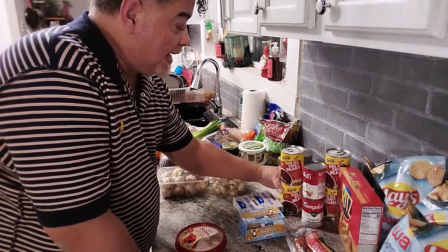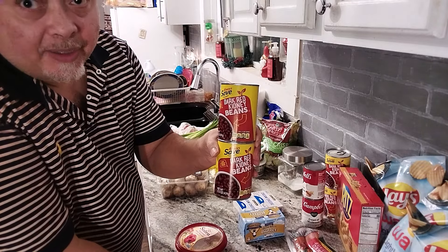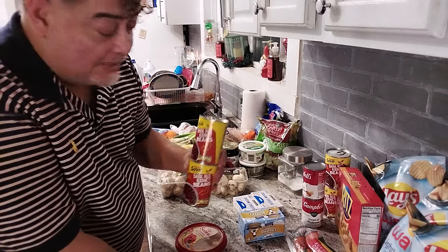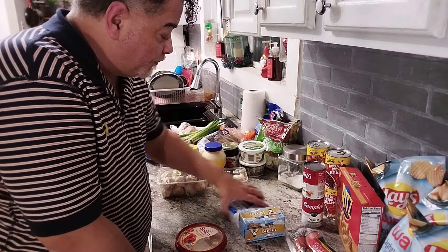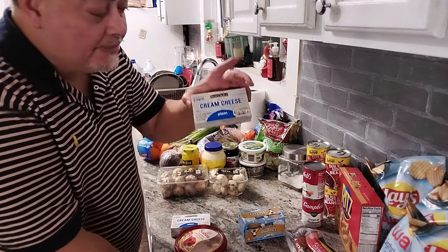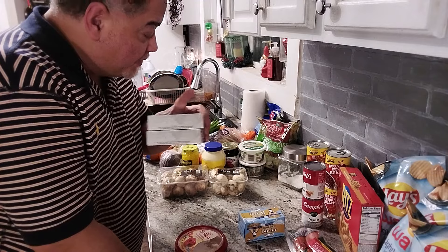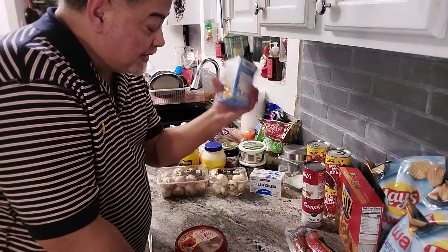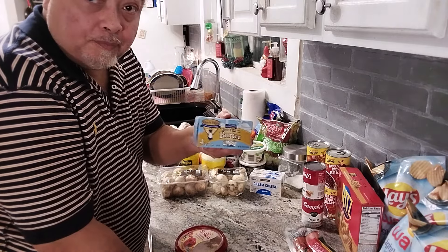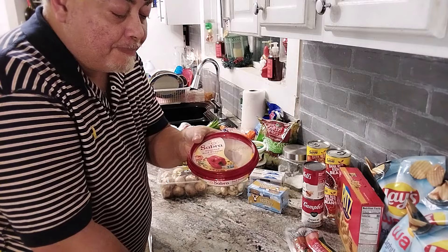I bought four cans of dark red kidney beans, because soon your uncle's gonna be making red beans and rice. I got two packs of cream cheese — I'm gonna show you what I make with the cream cheese and the scallions. I got some butter, some red pepper hummus.